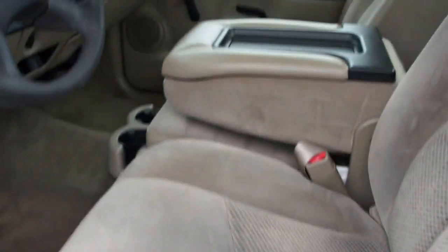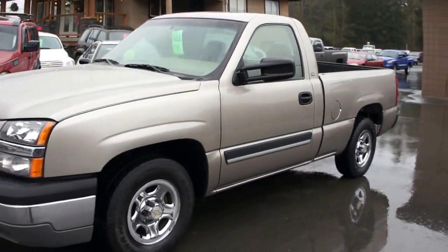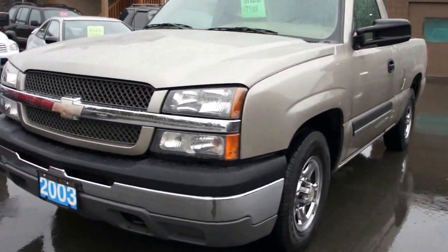The interior is really clean, really nice shape. You can find this Chevrolet Silverado at Kohlenberg Motors at 3537 Couch and Lake Road in Duncan.